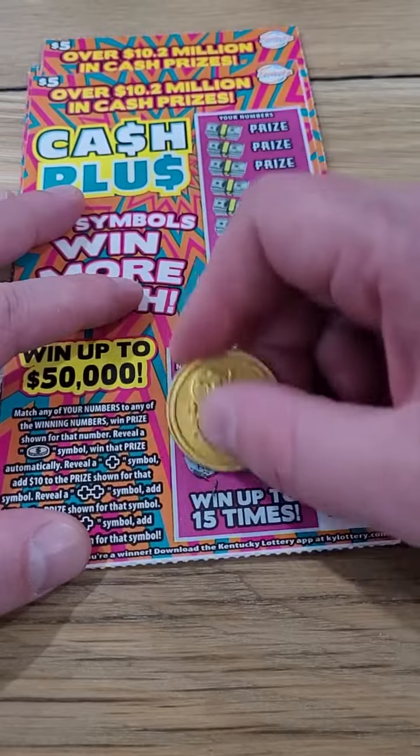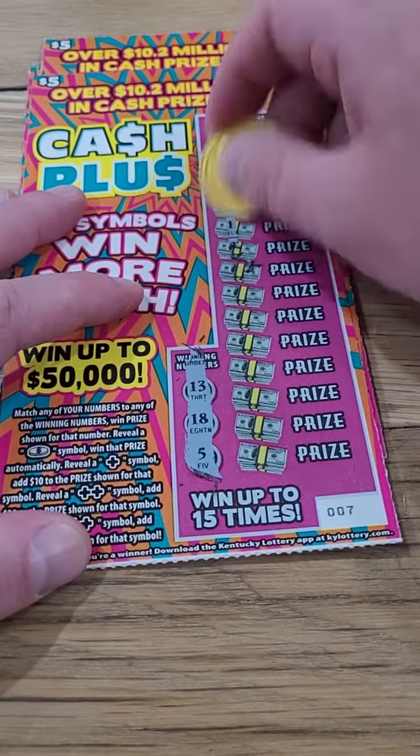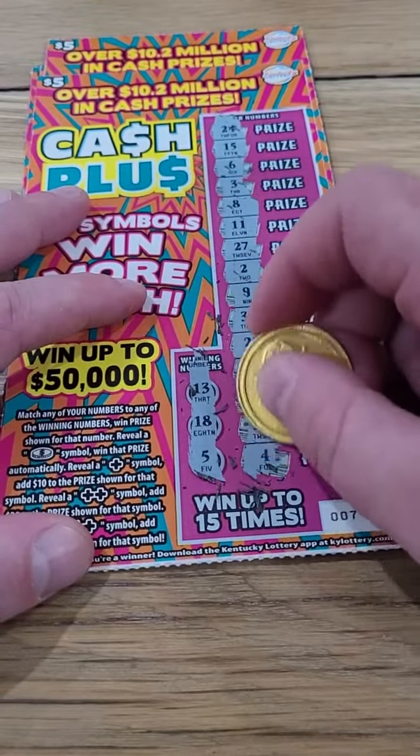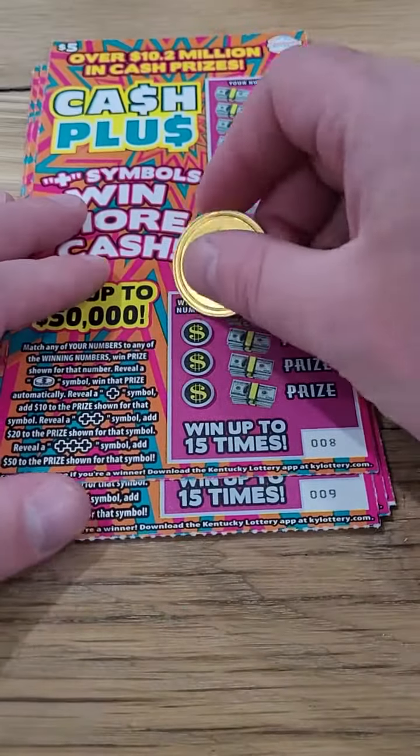Our winning numbers are $5, $13, and $18 — plus symbols too, of course. And nothing there. That one is a loser.